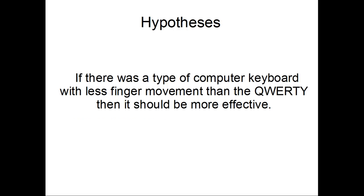My hypothesis is: if there is another type of computer keyboard with less finger movement than the QWERTY, then it should be more effective.